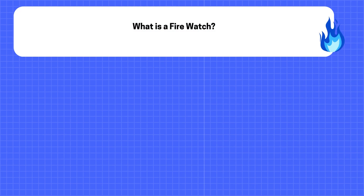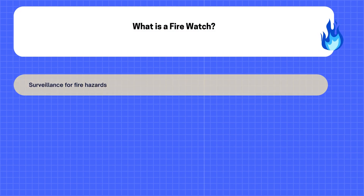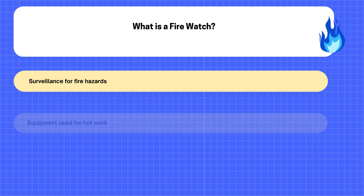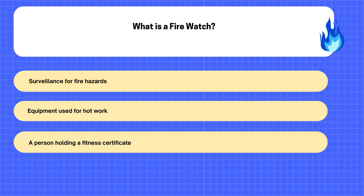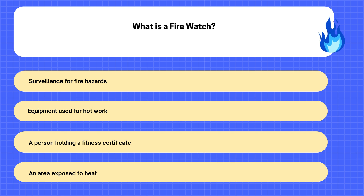3. What is a Fire Watch? A. Surveillance for Fire Hazards. B. Equipment Used for Hot Work. C. A Person Holding a Fitness Certificate. D. An Area Exposed to Heat.